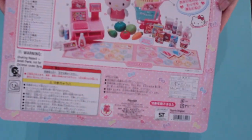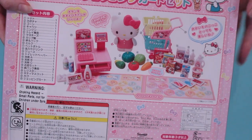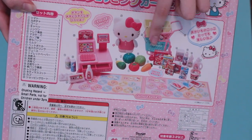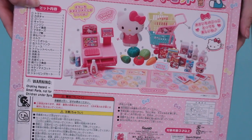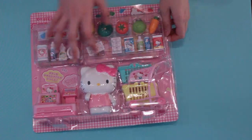On the back of the playset, it gives you a list of all of the items inside, including this really cute Hello Kitty figure, a cash register, shopping cart, and all of the Hello Kitty themed grocery items. Now let's open it up and see what's inside!